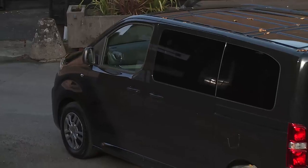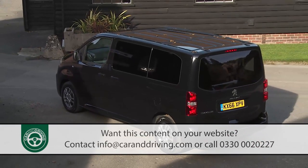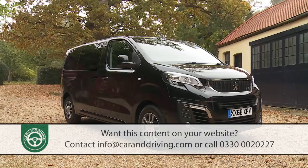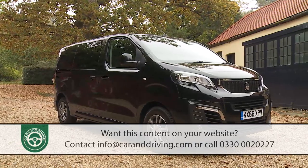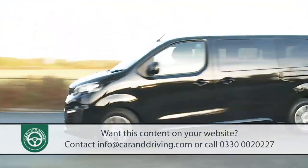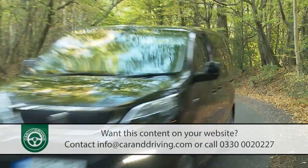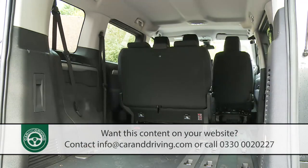Peugeot aims to set a fresh benchmark in the super-large MPV segment with this Traveller model. Though based on the brand's medium-sized Expert van, it also shares its EMP2 platform with some of the French maker's more conventional car models, and that, along with sophisticated suspension, means a standard of ride difficult to better in the segment. This model's running cost figures also set a fresh class standard.